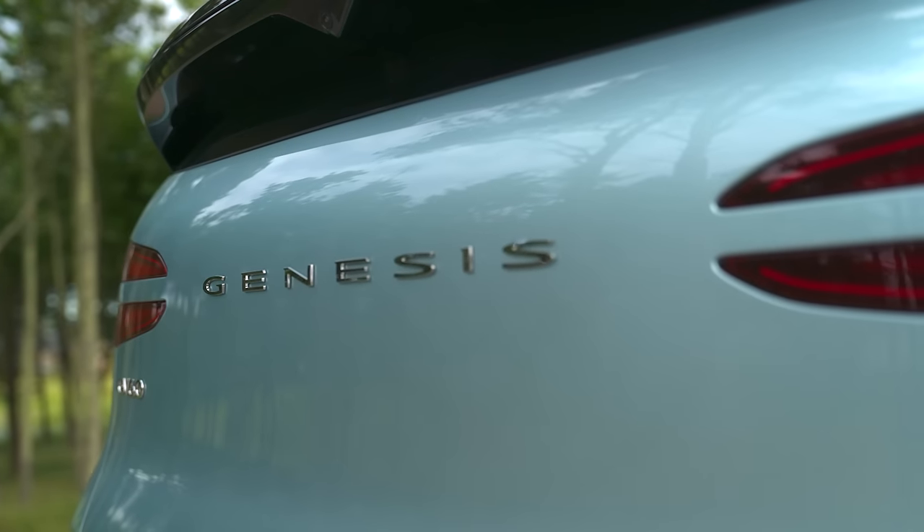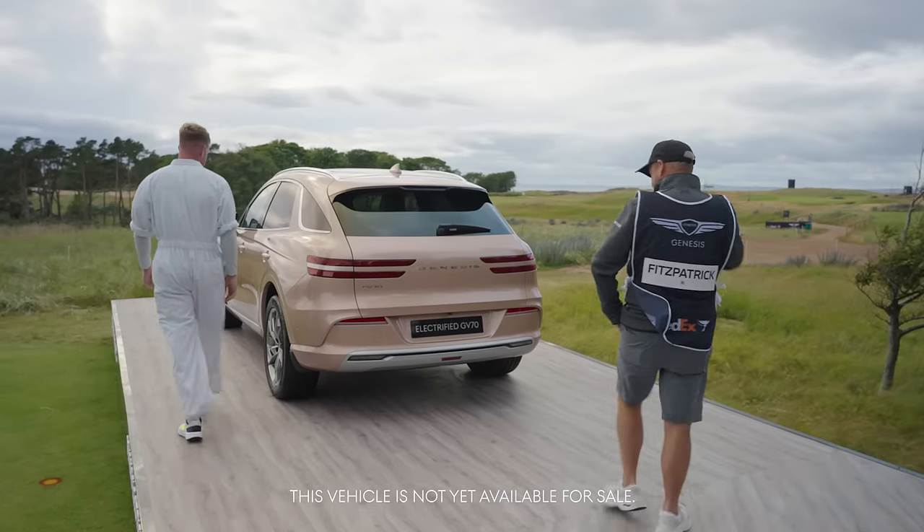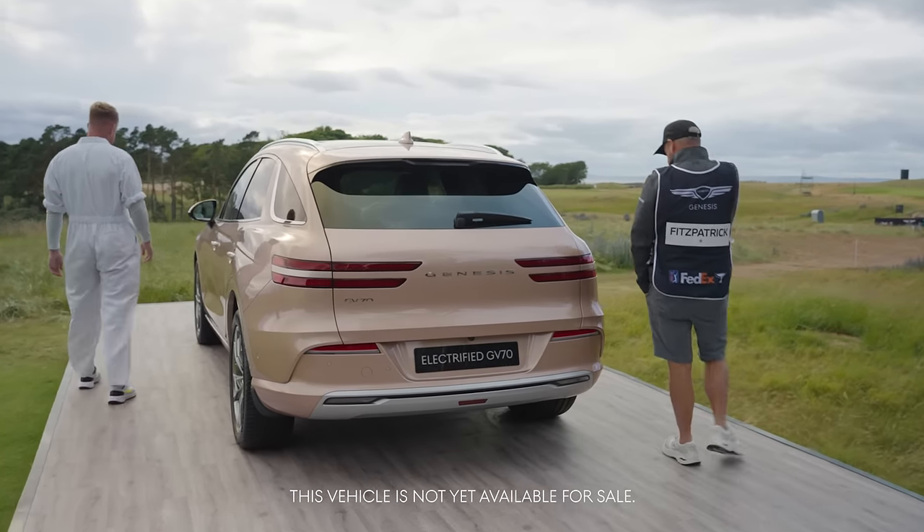Very smart. Bit different, isn't it? Smart little motor though. I suppose we should have a look at what the players can win.